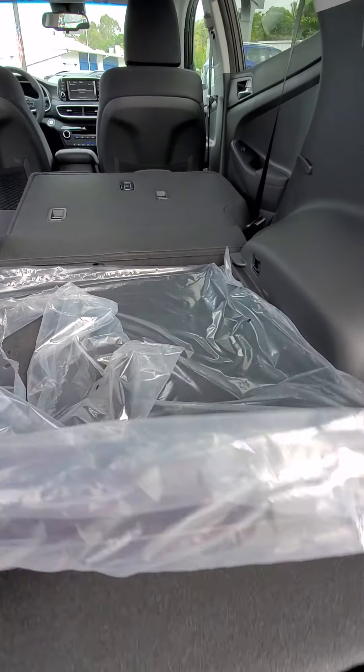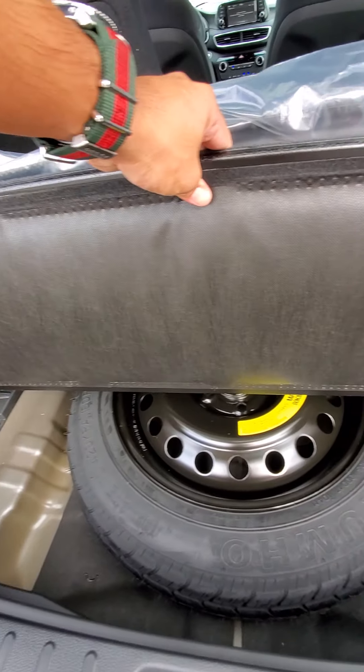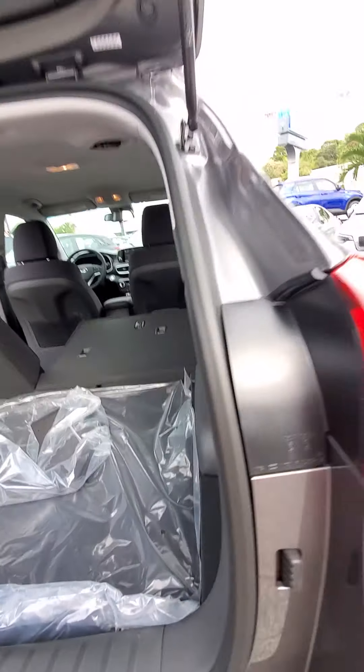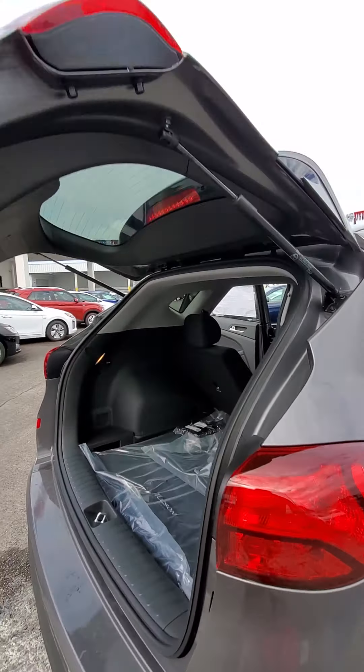Back in the trunk area you'll notice there's a big cargo mat right here with a storage compartment on the bottom for your spare tire and your tools.